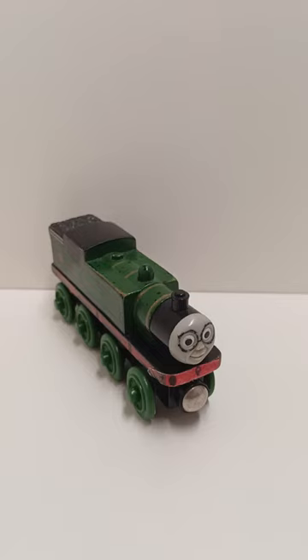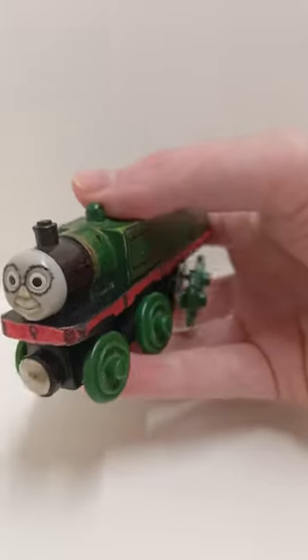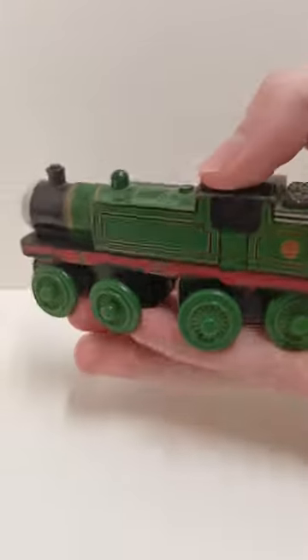Hello everyone. I have decided to start doing a series of shorts talking about some of the items that I own and my thoughts on them. I thought that this would be a good place to start. So this is the original Thomas Wooden Railway Arry, first made in 2008 I believe, and this is a really well done item.